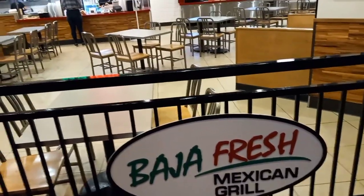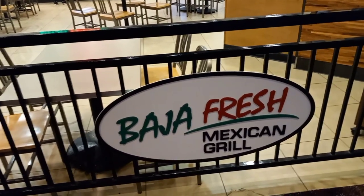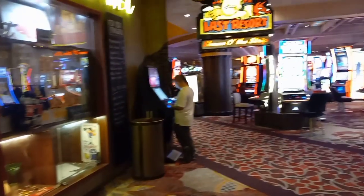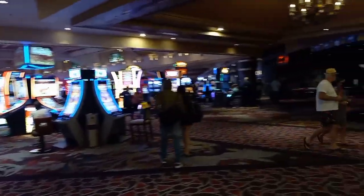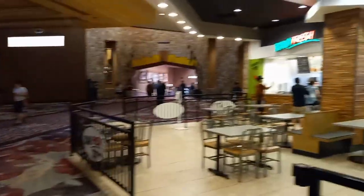Hello everybody, Lone Wolf Rick here. I'm hungry, let's do some lunch. We're going to do lunch today at the Baja Fresh Mexican Grill. This Baja Fresh is inside the Excalibur Hotel and Casino here on the south end of the Las Vegas Strip. I haven't eaten all day and it's kind of late in the afternoon, so let's go in and grab something to eat.